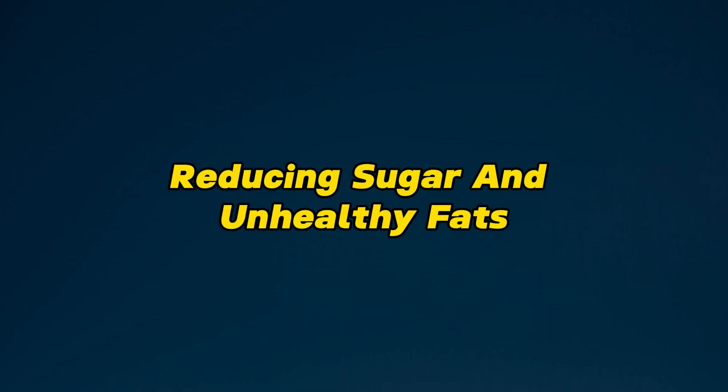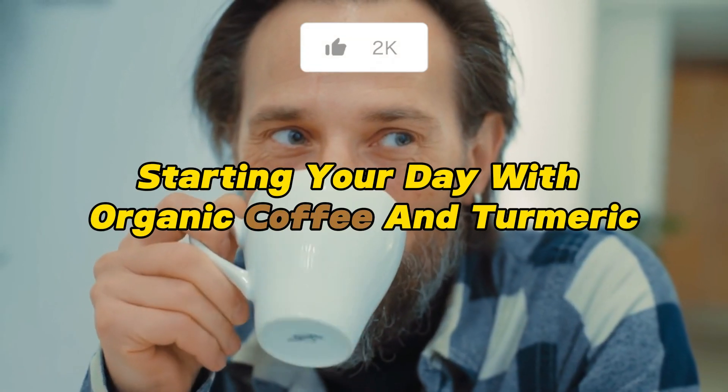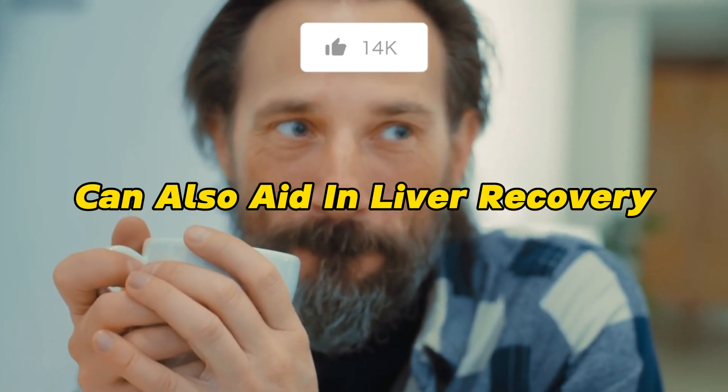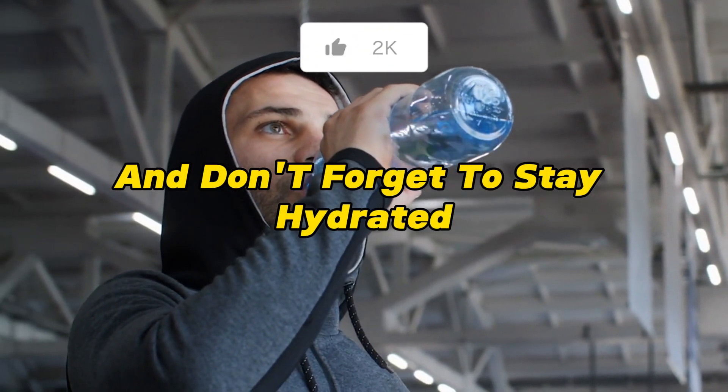Fortunately, the liver has an incredible ability to heal and regenerate. To support this process, focus on a healthier diet, reducing sugar and unhealthy fats. Embrace foods that promote liver health, like leafy greens, garlic, and certain fish. Starting your day with organic coffee and turmeric can also aid in liver recovery. And don't forget to stay hydrated.